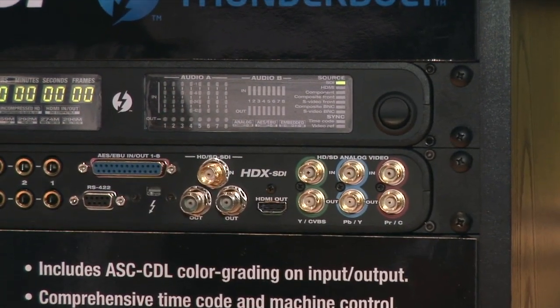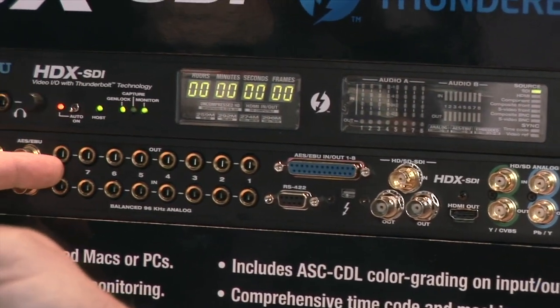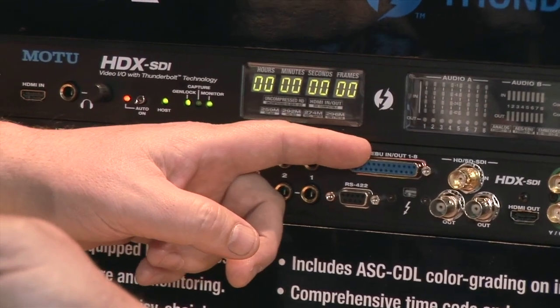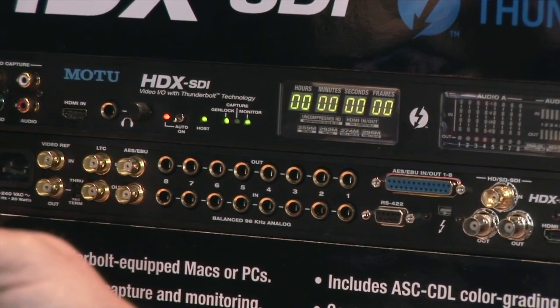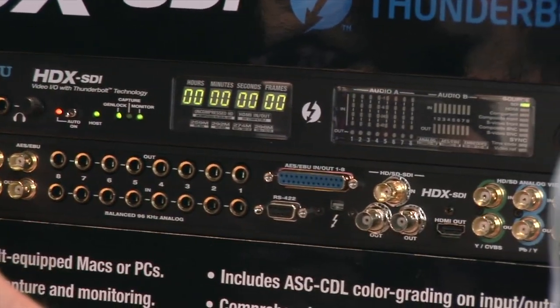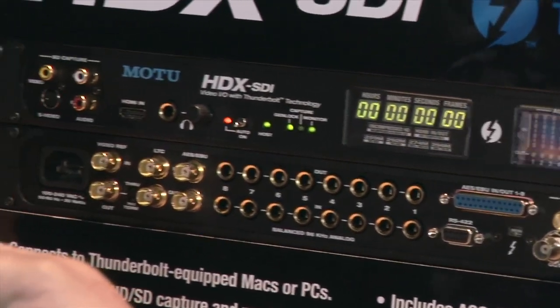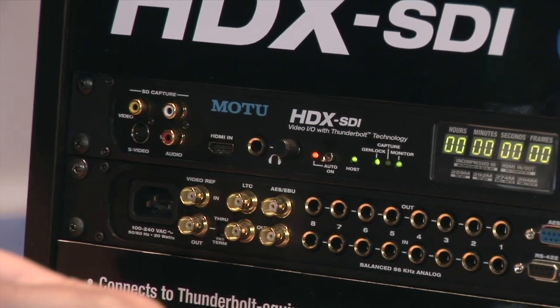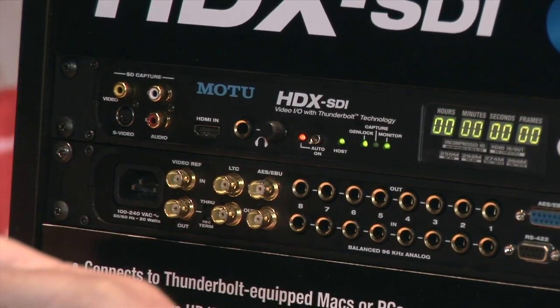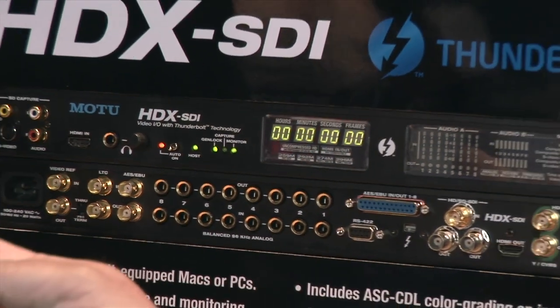There's a lot of audio input and output: eight channels of balanced analog line level input and output, eight channels of AES EBU digital, and eight channels of audio embedded in the SDI or HDMI stream. This unit connects to a computer via thunderbolt and currently supports Avid Media Composer and Apple Final Cut Pro. The price hasn't been officially announced but it'll probably be around a thousand dollars.